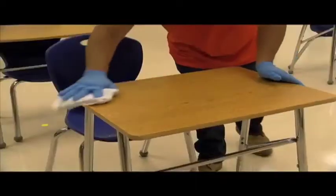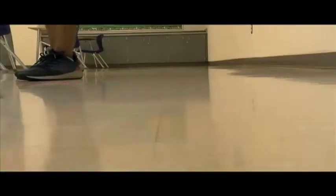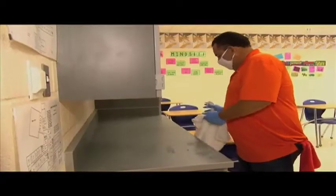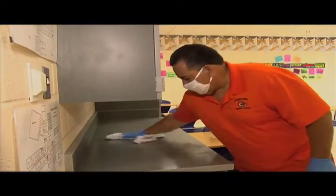Light switches, desks, chairs, and other classroom furniture are also included. Rooms are high-dusted, swept, and mopped daily. Everything is cleaned with an EPA-approved disinfectant for the virus that causes COVID-19.